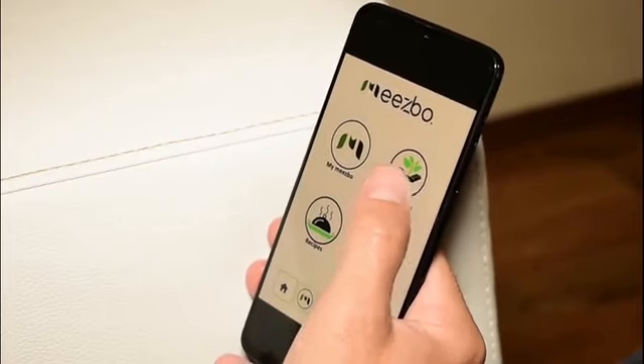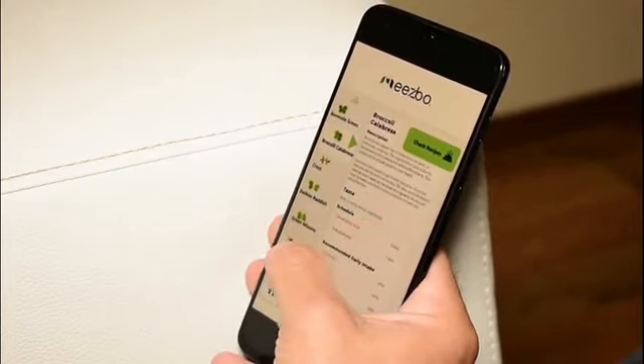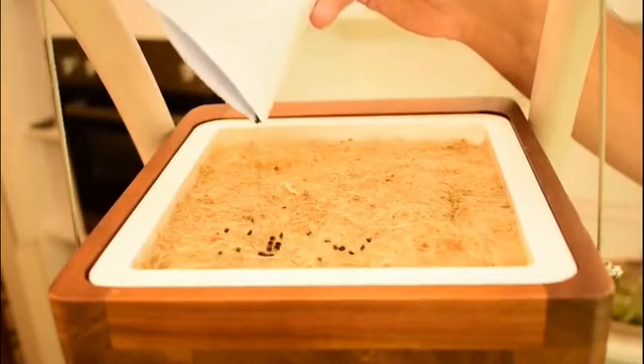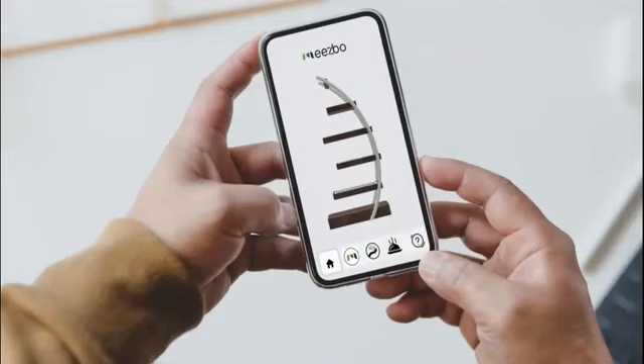Growing microgreens has never been easier. Open the app and choose the seeds for Miesbo to grow. Spread them over the natural hemp mat that replaces soil. Watch them grow and get live updates about the growing process within the app.